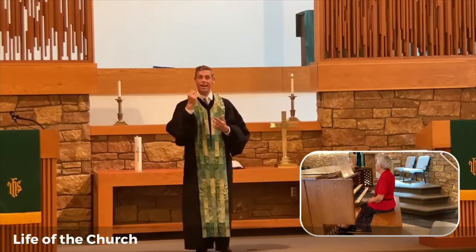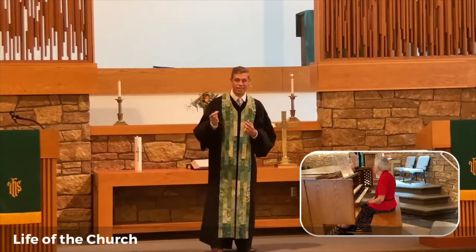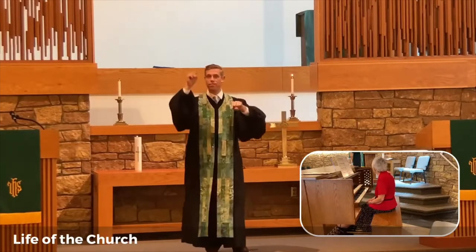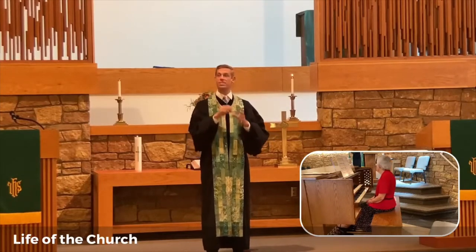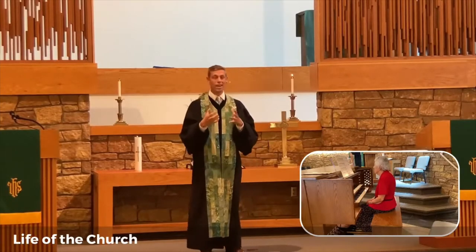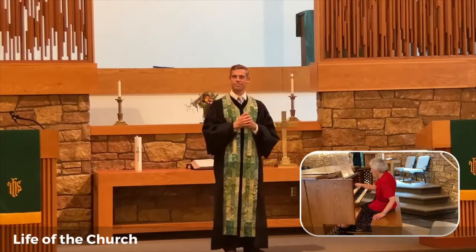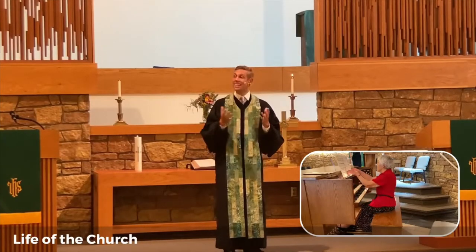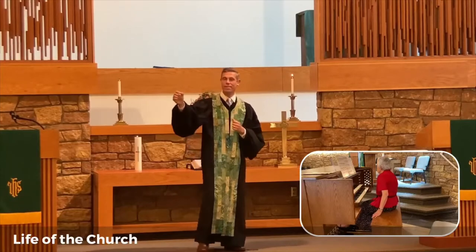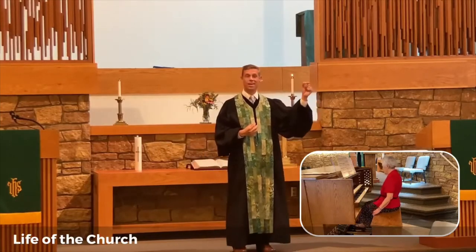So you can adopt a pipe, or you can adopt a wind chest. But for some of you who have the means and the passion for this, you may want to adopt a rank. Some of you heard at the beginning when Evelyn played from different ranks — different sound systems. In an organ, there are 61 pipes in a rank. For $2,000, if you would like to adopt an entire rank, then perhaps your contribution could help us hear this.